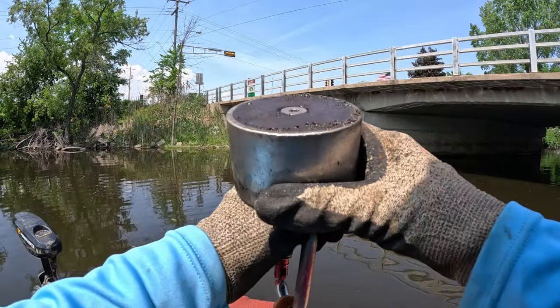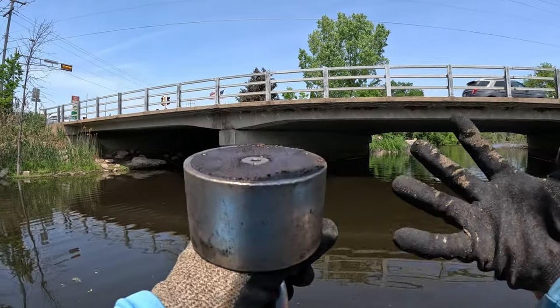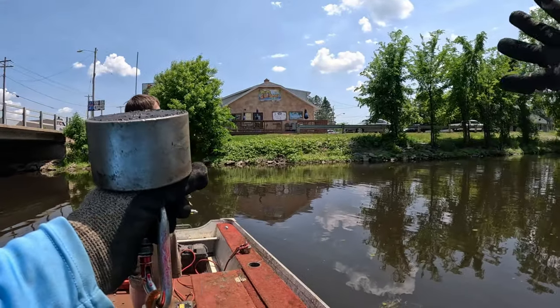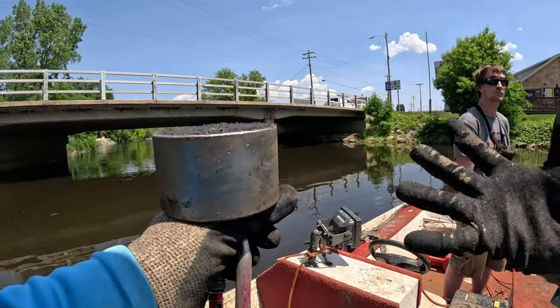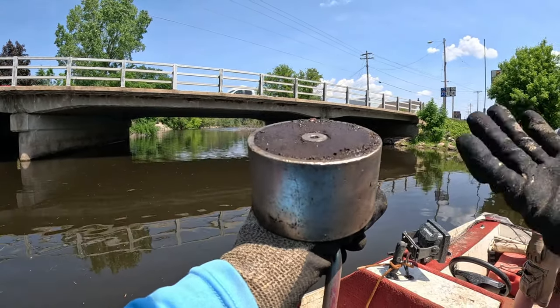Today I have my large 360 degree magnet with me. This area looks super juicy, you guys. There's tons of traffic on this bridge and there's a bar right next to this bridge. As always, there is just no telling what you're gonna find. Let's get right down to it - start tossing here and see if we can find anything.